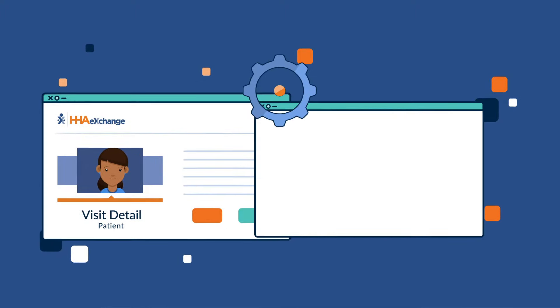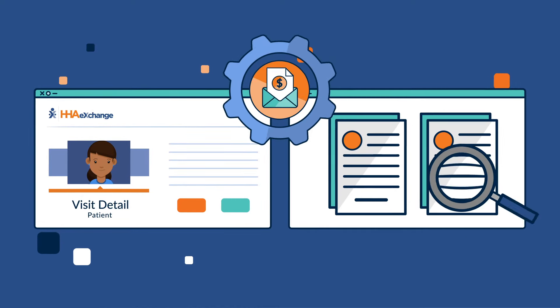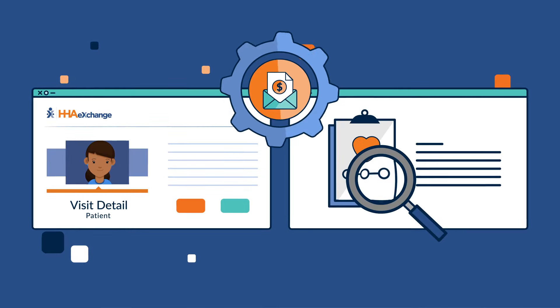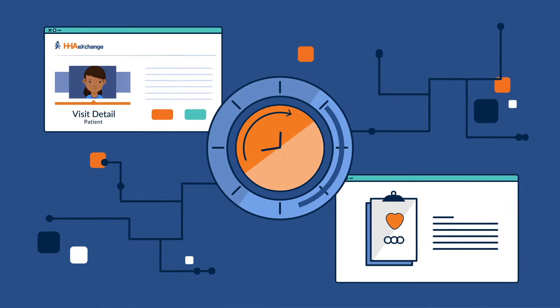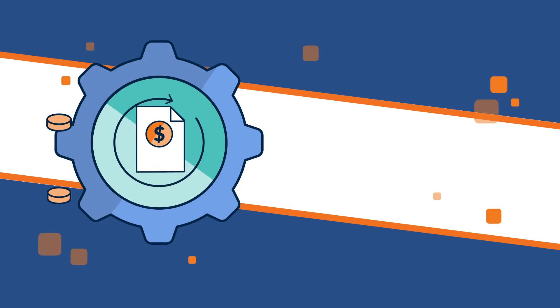After these exceptions are cleared, HHA Exchange's pre-billing tool will automatically verify that the visit matches the contract authorization and plan of care. The pre-billing tool is a real-time, rules-based engine that helps providers ensure compliance and clean claims.